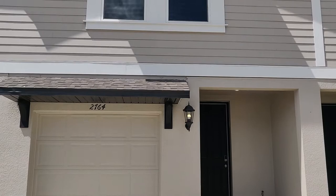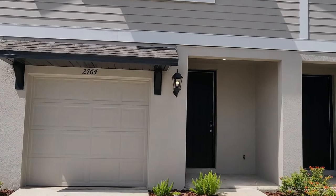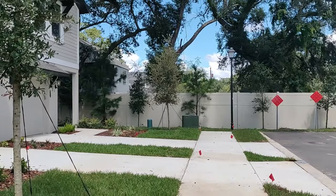Hello everyone, Jane Borges here from Zen Within Me Homes, bringing you another beautiful new construction home here in sunny Florida. Today we are in Brandon, in this beautiful new community — just listen to the peace and quiet.